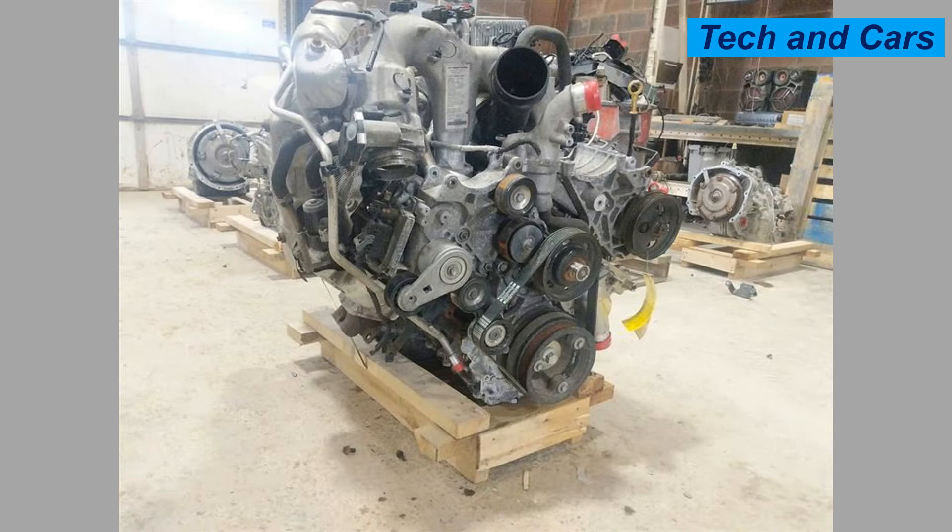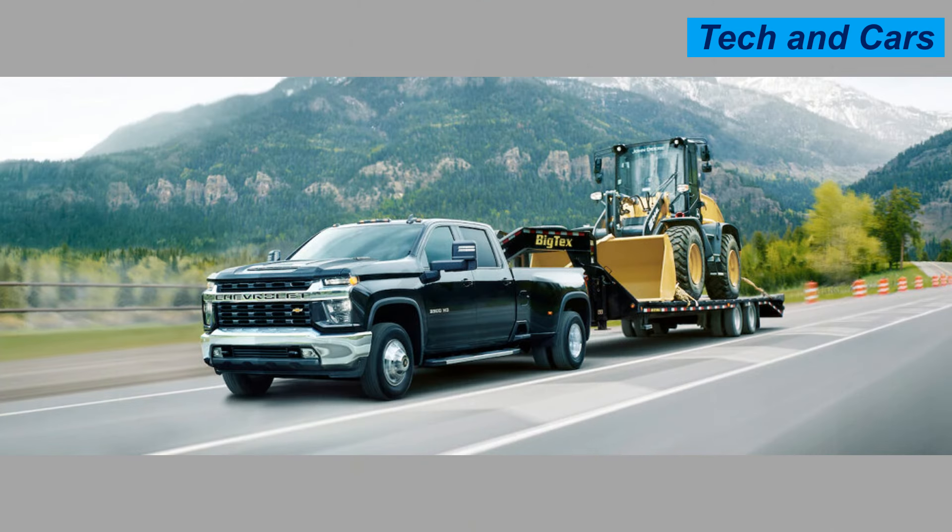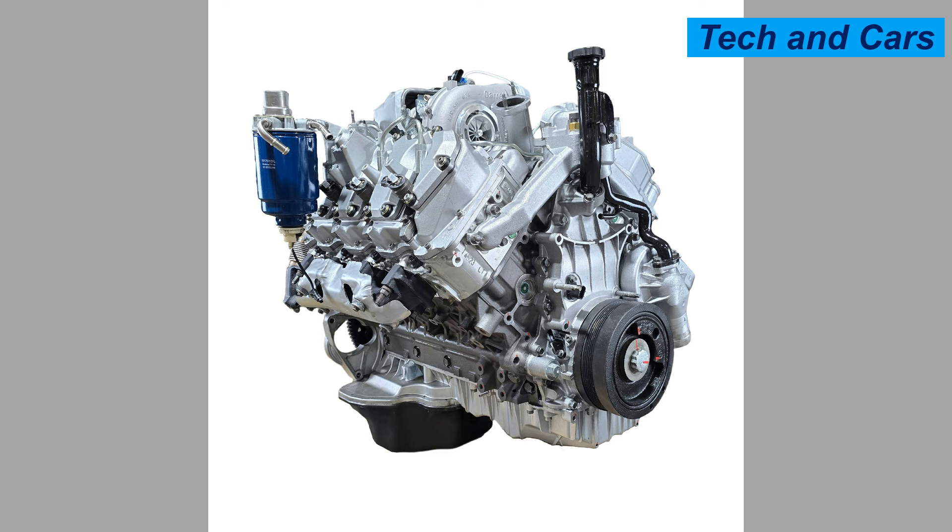It uses a common rail direct injection diesel fuel system, allowing precise fuel delivery and improving combustion efficiency while reducing emissions. A high-pressure fuel system supports better optimization of fuel, contributing to increased power and reduced engine noise. The engine block is made of cast iron for durability and structural integrity, and the cylinder head is made of aluminum to reduce weight and enhance cooling efficiency.